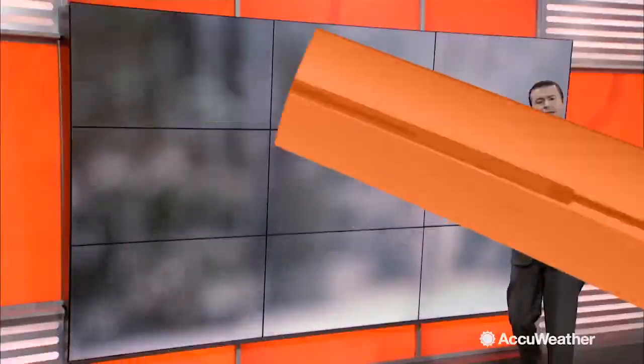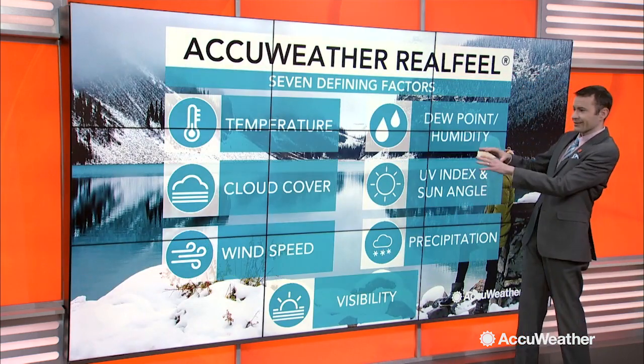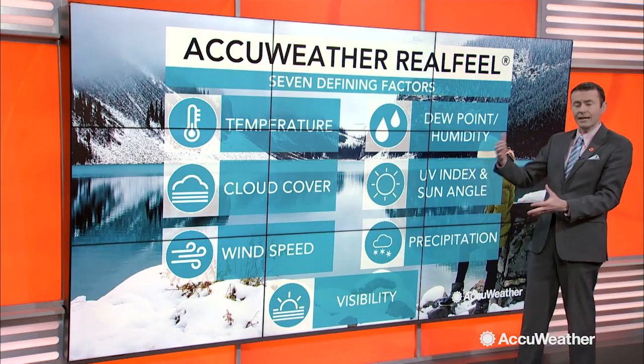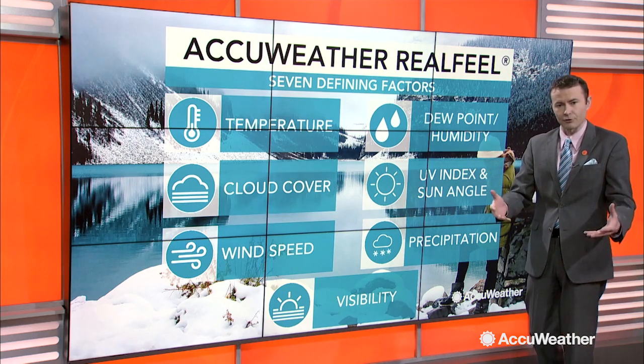The AccuWeather RealFeel temperature takes many things into consideration well beyond the traditional wind chill, which only looks at two variables: wind speed and temperature. When it comes to the AccuWeather RealFeel temperature, we're looking at seven different variables that change or alter the way our bodies perceive the outdoor temperature experience.